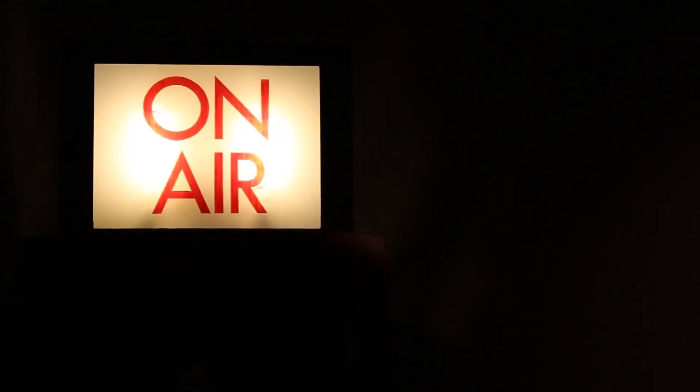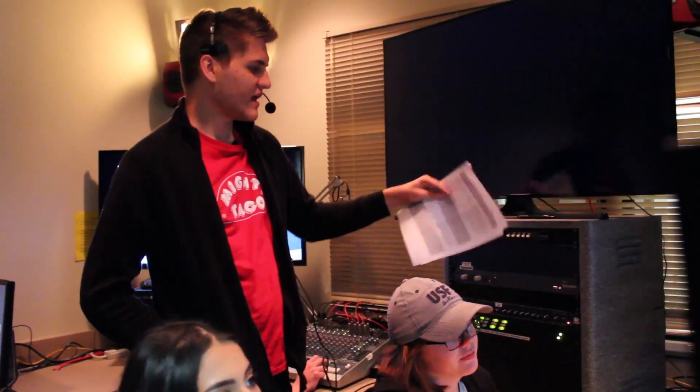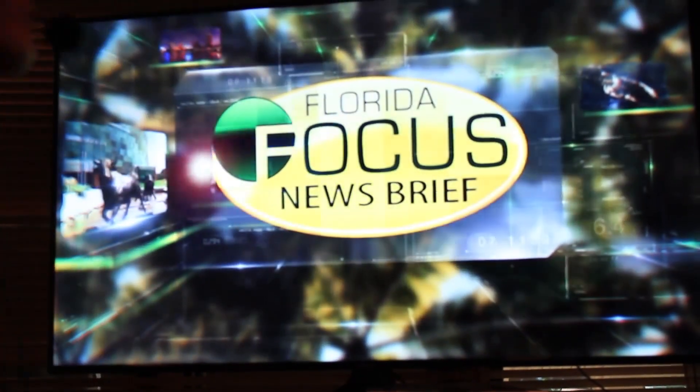All right, you ready in the studio? You ready in the control room? Ready. All right, roll record. In 10, 9, 8, 7, 6, 5, 4, 3, 2, 1 — roll the open. And then the show begins.